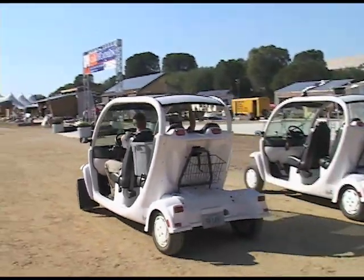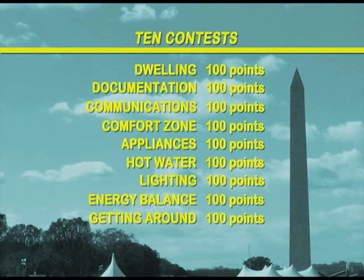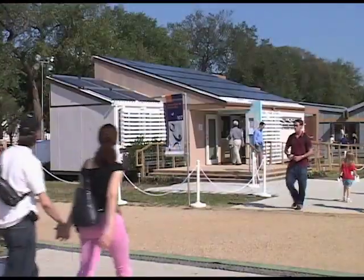Each of these individual contests is worth 100 points, except for architecture, which is worth 200. The team with the most overall points at the end of the competition wins the 2005 Solar Decathlon.